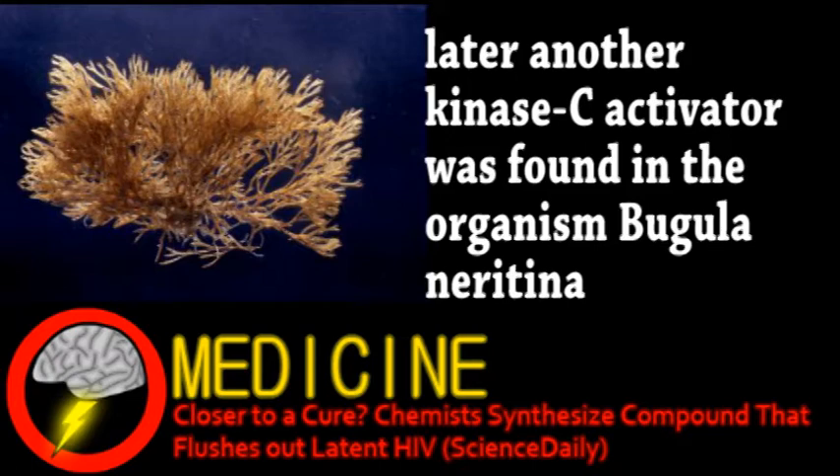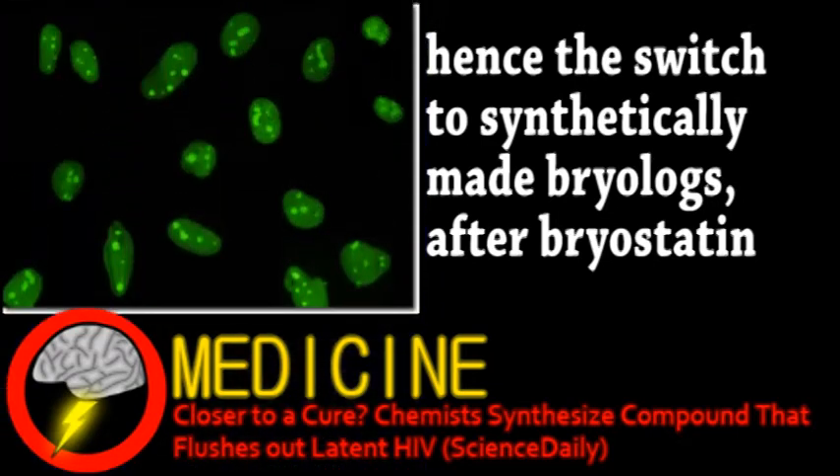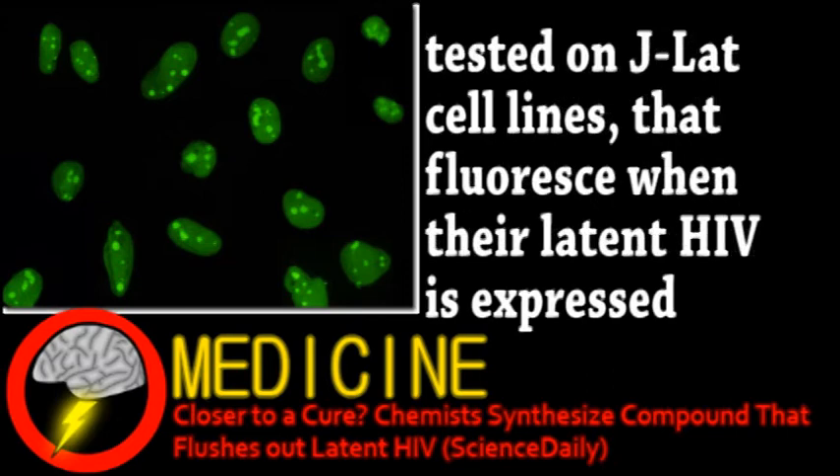Unfortunately, it took about 14 tons of this organism to make 18 grams of bryostatin, so those initial trials were obviously shut down. Seven synthetic compounds were created with two main active sites identical to bryostatin, but with some variation. Testing is very preliminary, but the bryologues seem as effective or even more so than the original compound found in nature. Further testing will hopefully lead to human trials, bringing us one step closer to a cure.